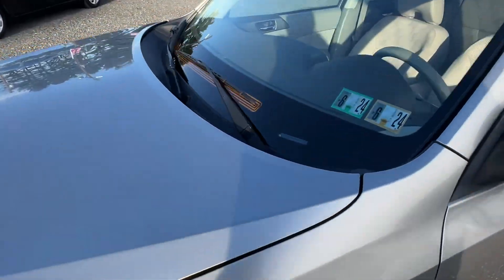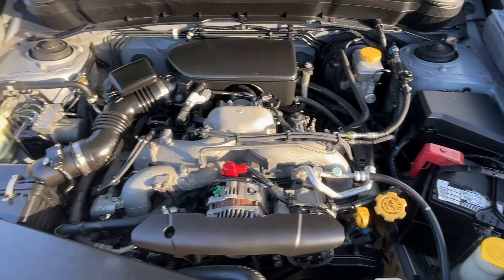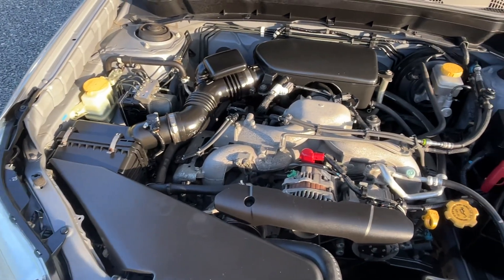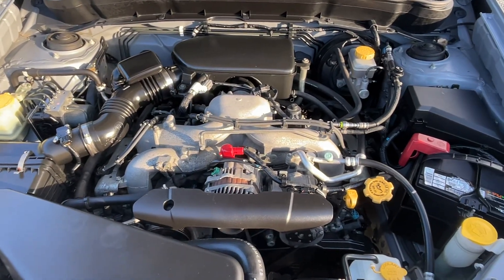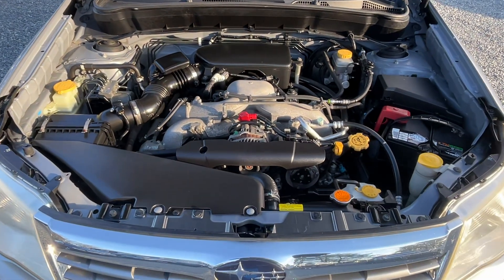PA inspected until June of next year. The motor sounds excellent. No audible noises. Just in real great shape.